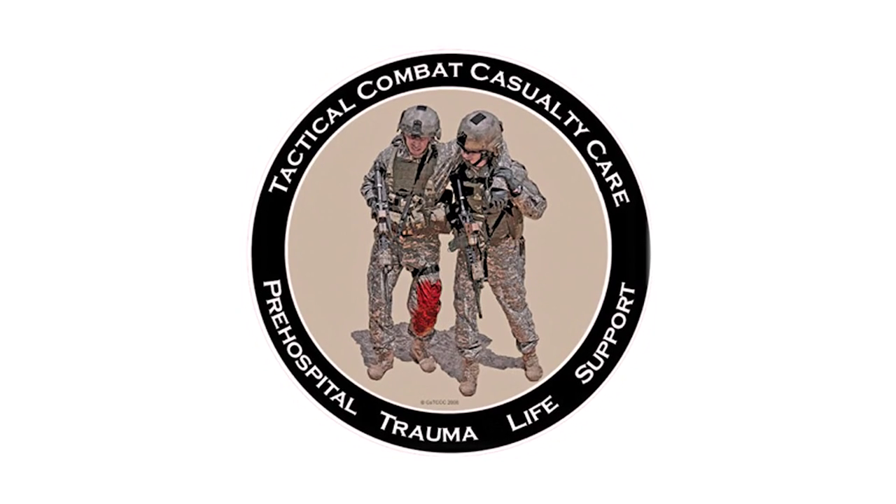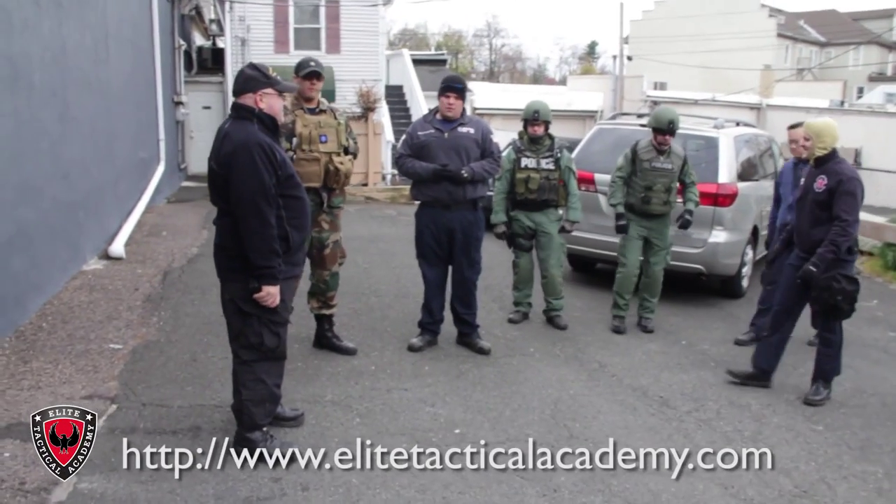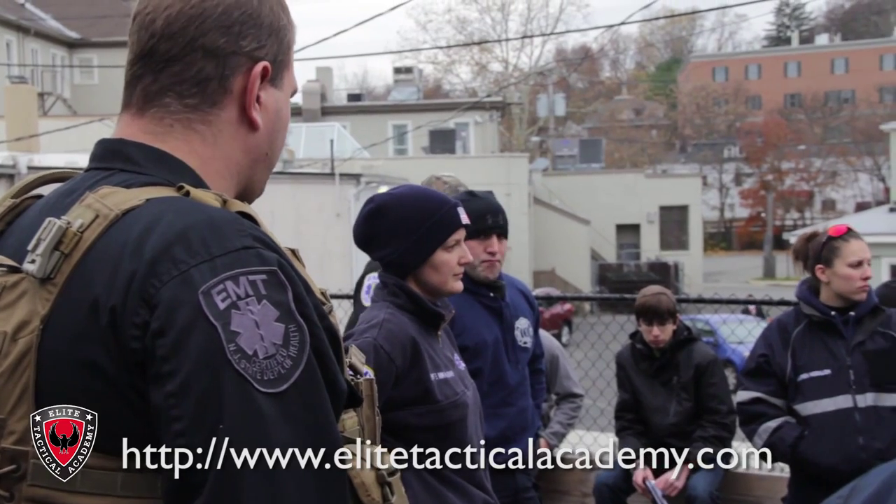Today we taught a tactical combat casualty care class. We taught both police, firefighters, and EMTs and paramedics how to treat patients in a scene where it's less than ideal circumstances.